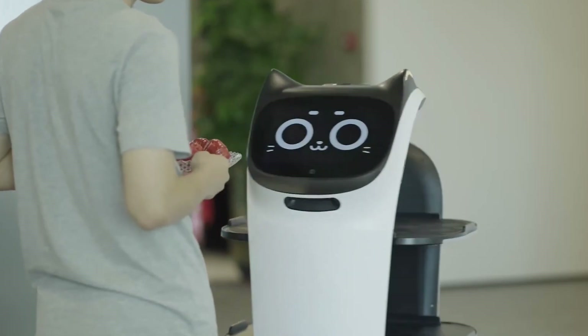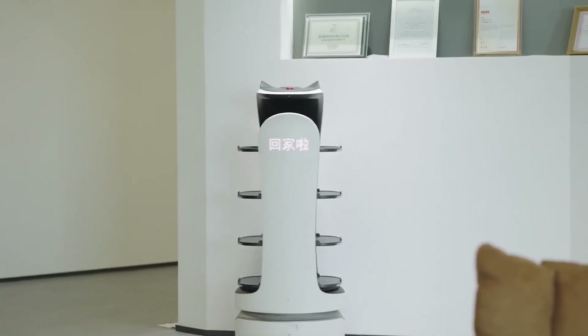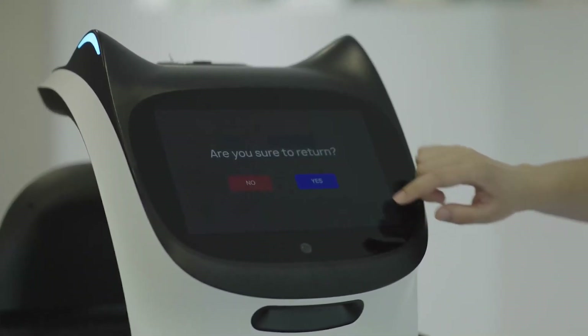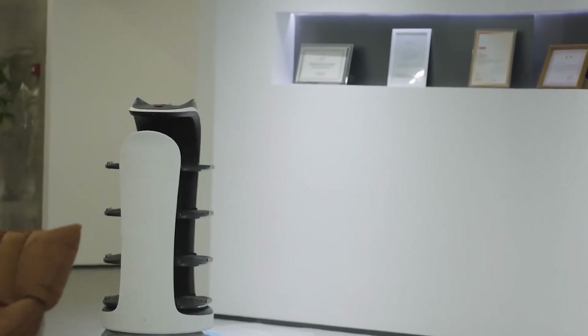When she arrives at a table, the light strip beside the tray begins to flash, reminding diners to pick up their meal. Once the food is removed from the tray, the light strip turns off and the robot moves on to the next table. Bellabot comes with a cruise mode, in addition to the standard delivery mode, which allows the robot to go back and forth to bring snacks or buffet meals.